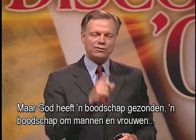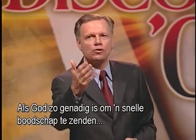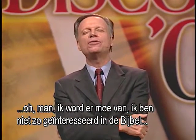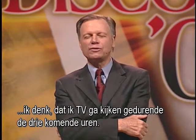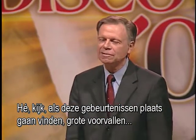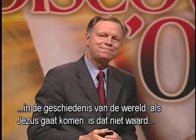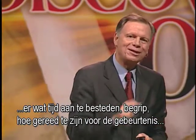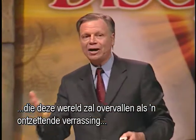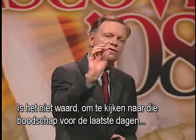But God has sent a message to prepare men and women for that event. If God is so gracious to send us that message and we say we're not interested and we'd rather watch television — look, if these events are going to take place, if Jesus is going to come, isn't it worth spending a little time understanding how to be prepared for events that will take this world like an overwhelming surprise, like the flood in Noah's day? Isn't it worth it to look at this last-day message?